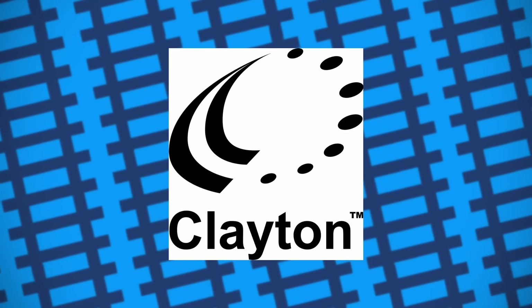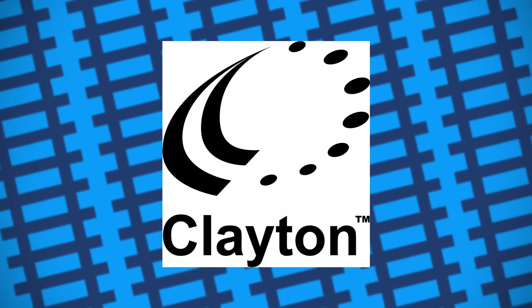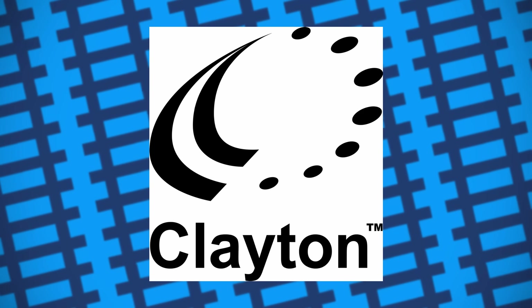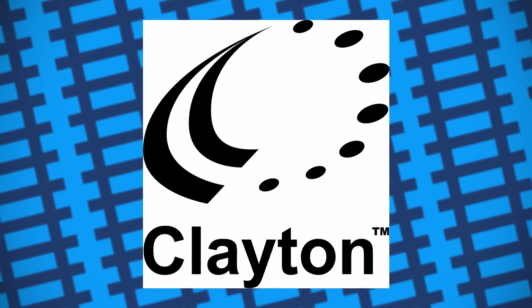British Rail was interested and went forwards with the Clayton design, ordering 117 from the company with the intention of making them the standard Type 1 design.